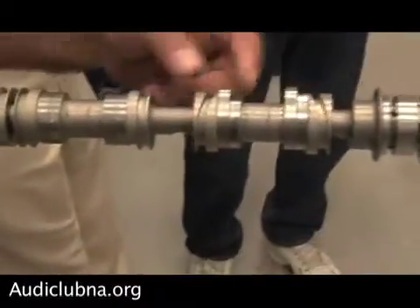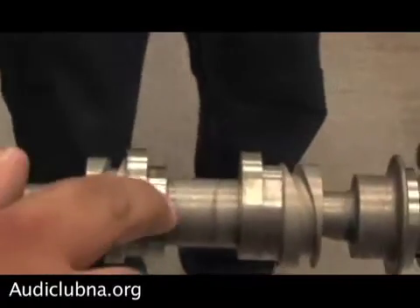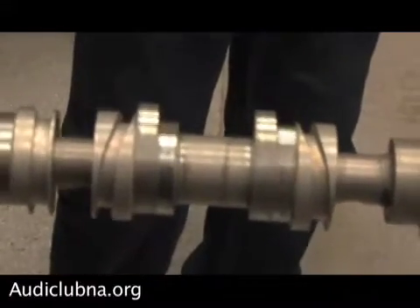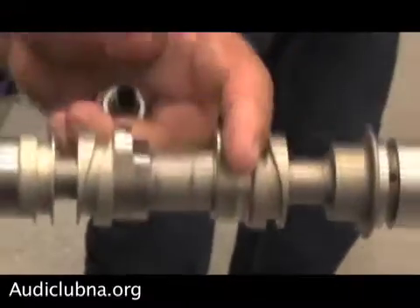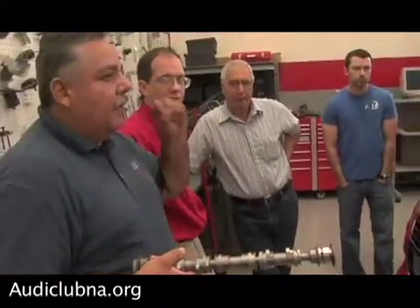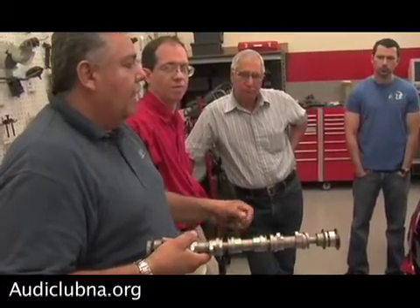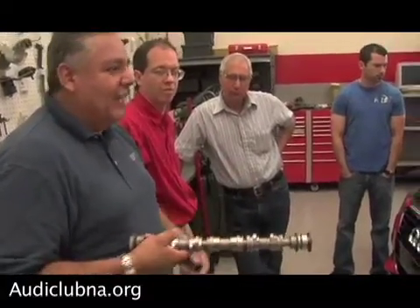Another feature of this camshaft is that the lobes are staggered — they're not exactly in the same location. You can see here one starts here, one starts over here, and one is actually larger than the other. By doing this, they're able to start a tumble effect. On previous engines there was an intake flap that created the tumble; now they can do it with the camshaft. This gets the air stirred up as it's being drawn into the engine, and when they inject the fuel, it starts to mix — really good atomization — so you have lower emissions, better combustion, more power.